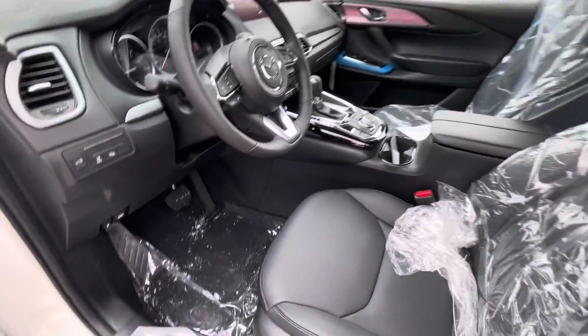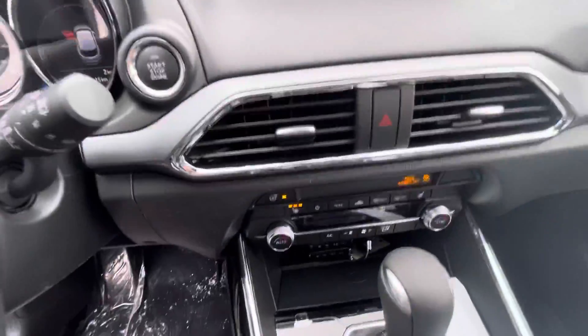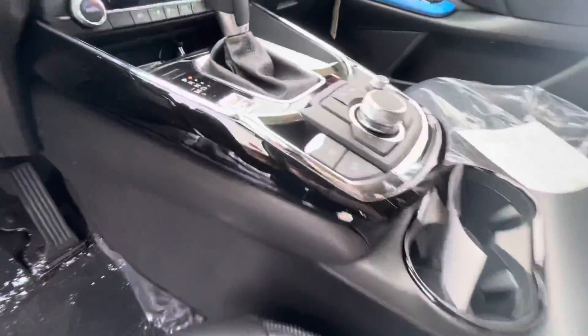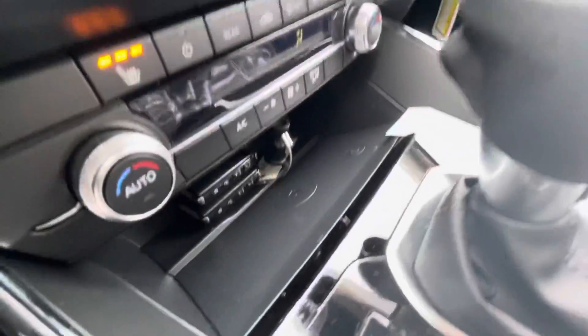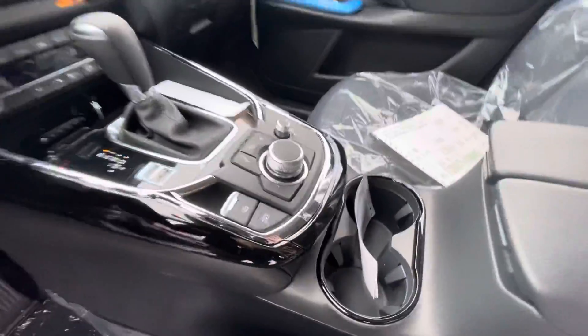Don't worry, this isn't blue — this is just more tape. You got power adjustable seats, heated seats, a heated steering wheel. Something I noticed they added new to this vehicle — you actually have a wireless charger in the GSL, which is amazing. I love how Mazda did that.